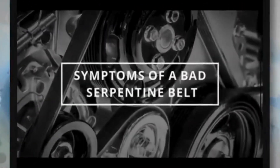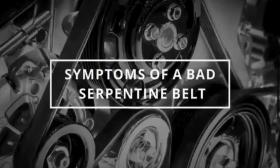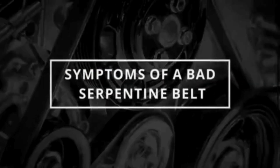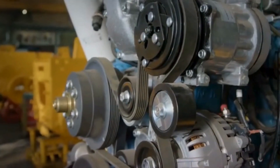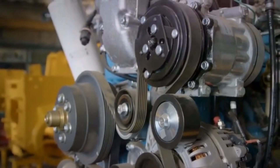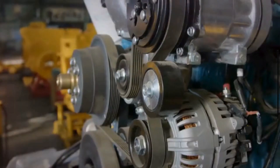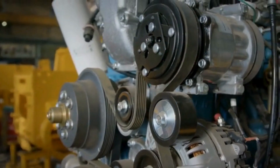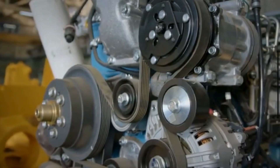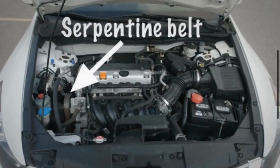The serpentine belt, also known as a drive belt, is a single long belt that is responsible for driving multiple engine components. This video explains the symptoms of a bad serpentine belt. The primary function of the serpentine belt is to transfer power from the engine's crankshaft to various accessory components, allowing them to operate. The serpentine belt typically runs through a series of pulleys, each connected to a different engine component. It is located at the front of the engine bay, or along one side, depending on the vehicle.